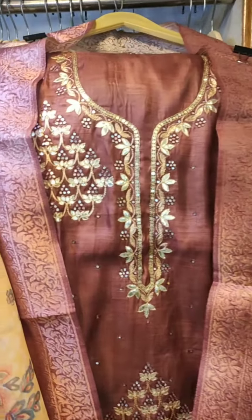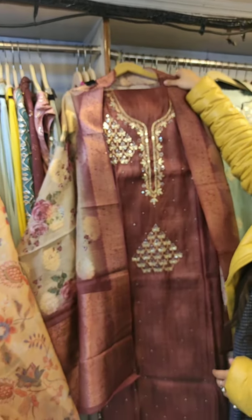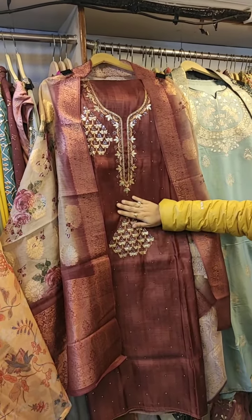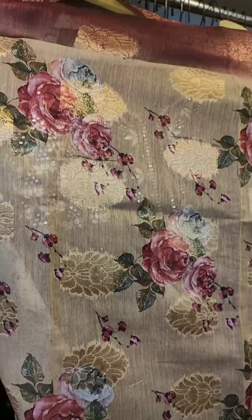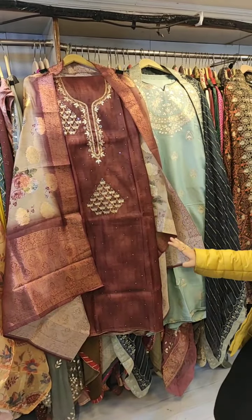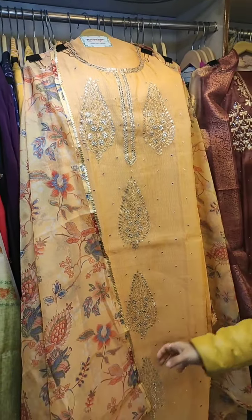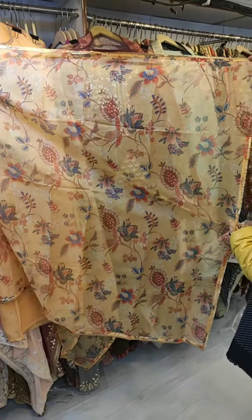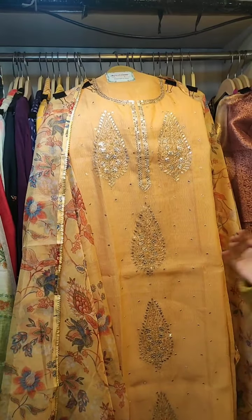Coming to the next concept — this is a beautiful unstitched suit that can fit all sizes, with gotha work, mirror work, and pita work all over the shirt, paired with a flower print digital dupatta on Dola silk. A beautiful concept in a minimal price range with four colors available. Next is another unstitched shirt on Russian silk with pita work and a beautiful printed dupatta. This is also unstitched, so all sizes can be made, and four color options are available.